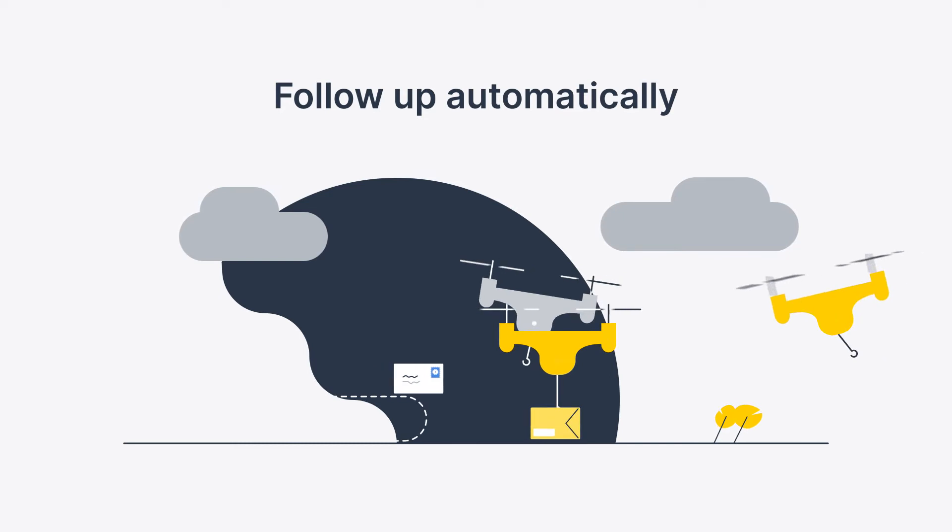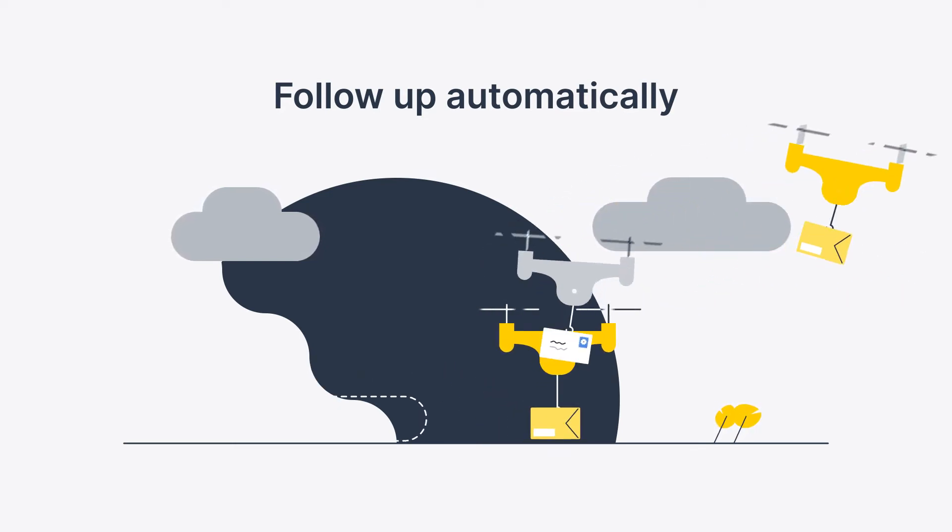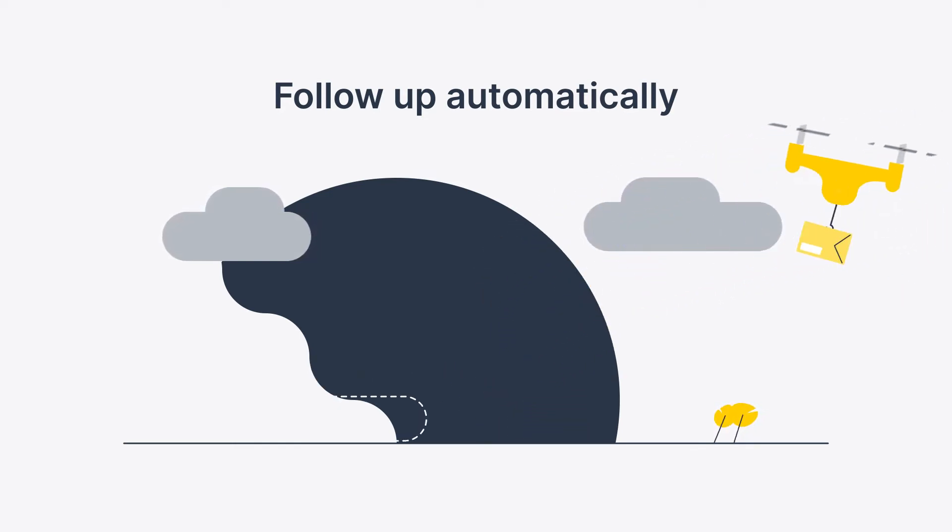Another key benefit is the ability to follow up automatically. To nurture leads and keep them engaged, you need to consistently follow up with inquisitive buyers and tenants, which can take up a good chunk of the day. A CRM makes it easy to automate repetitive tasks — whether it's five days after an open house or six months after a new tenant moves into their new home — get reminded to follow up and send a custom templated email.